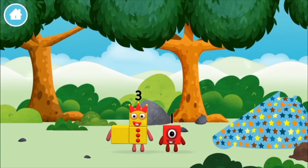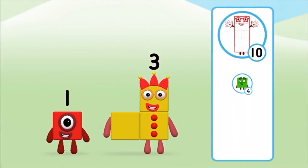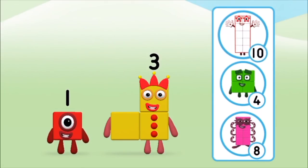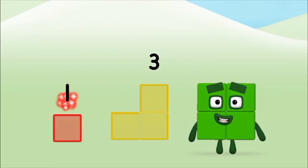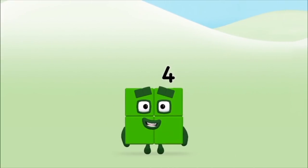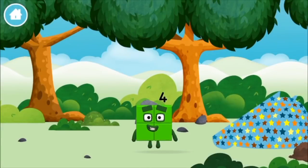Which number block did you find? Which number block do you think adding these together will equal? Can you add the number blocks together? Three, one — one plus three equals four! That's it! You made number block four! That's it! You made a new number block!